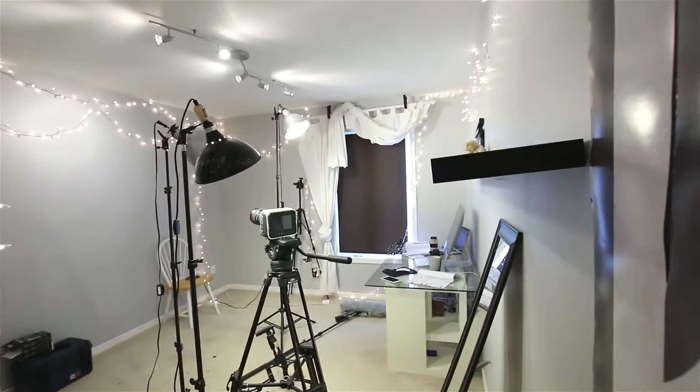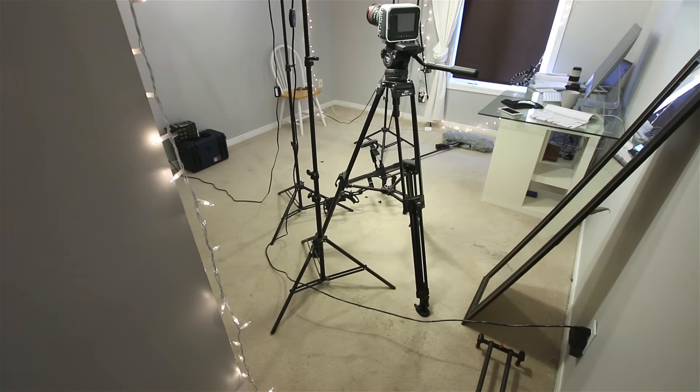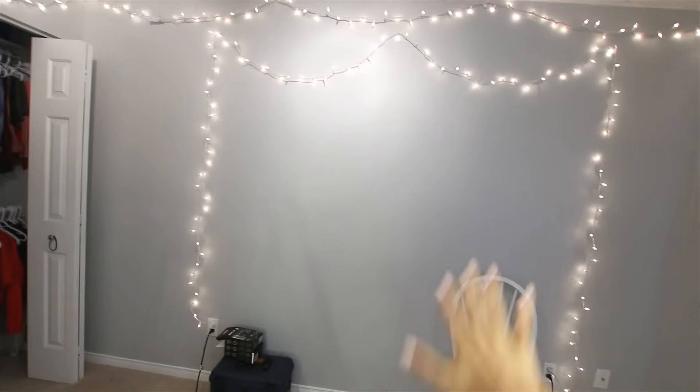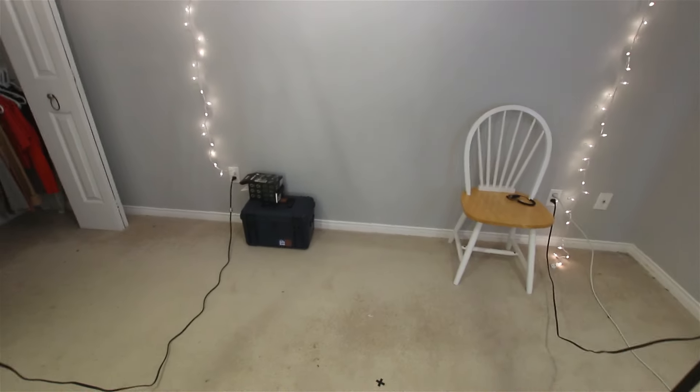I'll get an angle from the corner so you can see my entire room. This is my bedroom slash studio slash office — I basically do everything here. In this corner I usually have my bed, but I always move it every time I film.